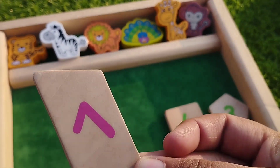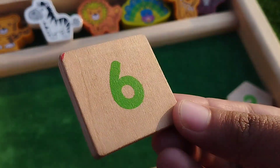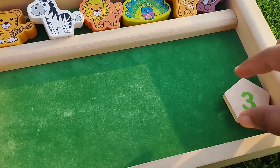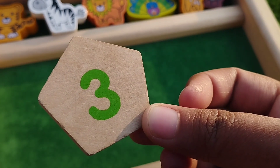Rhombus, this is rhombus. Square, this is square shape. Pentagon, this is pentagon.